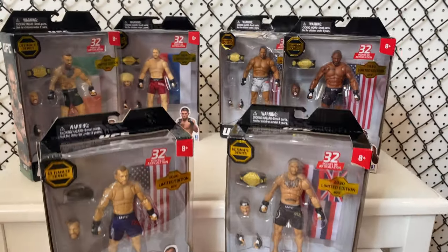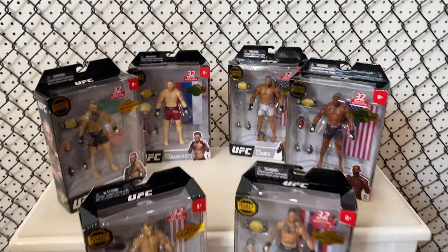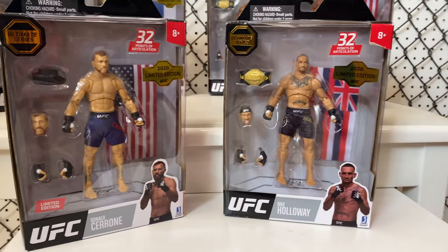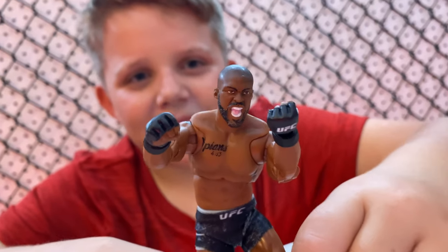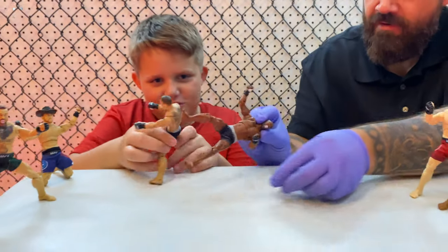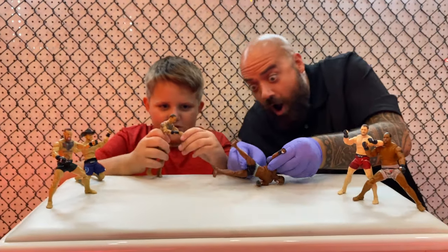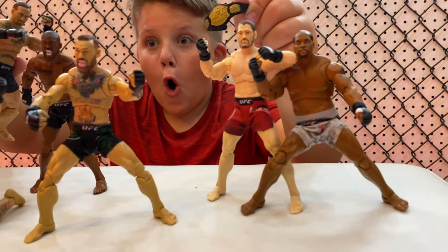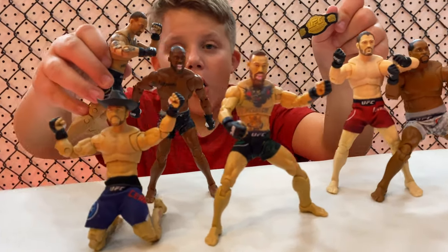Get ready for a UFC fight night with UFC champions. These awesome 6-inch UFC figures feature amazing fighter details, including true-to-life tattoos, accurate lightweight body type, and realistic facial expressions. With two sets of removable hands, each with UFC gloves, you can knock out your competition to prove you're the top fighter.